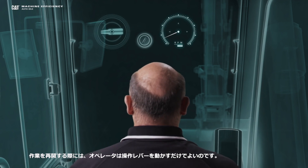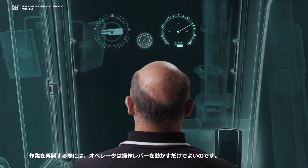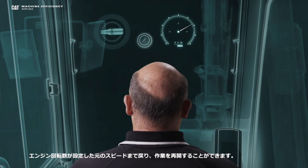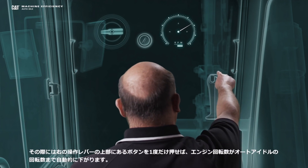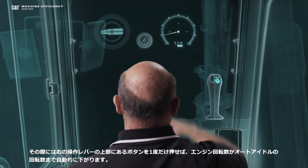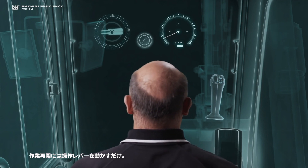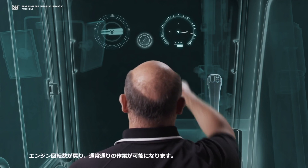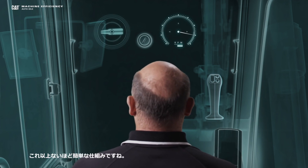Now when I want to go back to work, I simply re-engage the controls. You can see the RPMs coming back up to my set point, and I can go about finishing my job. In certain applications, I may want to manually engage auto-idle, and the way I do that — I'll bring up my right joystick. On top of the right joystick is a button that I'll press once, and you can see it automatically reduces my idle for me. Again, when I want to go back to work, I simply re-engage the controls, my RPM will pick up, and I'm ready to go about my day. It really doesn't get any simpler than that.